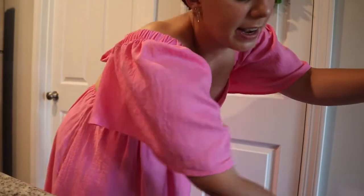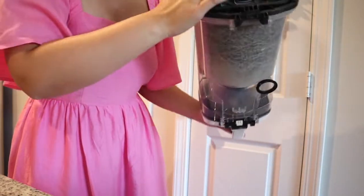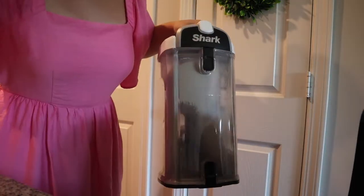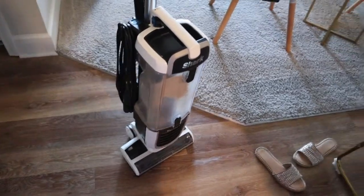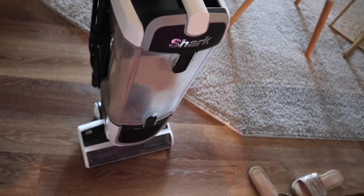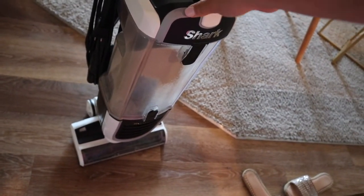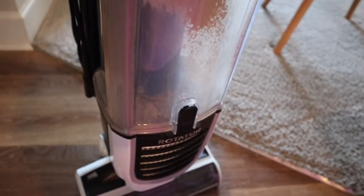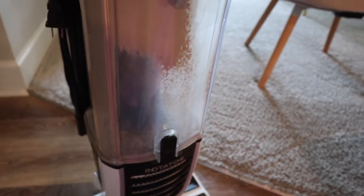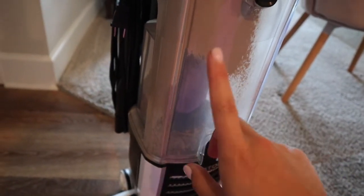I just went around and vacuumed pretty much the whole apartment. Oh my gosh, it's so nasty in the vacuum — this is really embarrassing to show you but I'm going to. I really need to clean the inside of it. This is the shark vacuum I got for Christmas — it's the one for pets and it does a fantastic job getting out all of our pet hair. We vacuum pretty regularly and that's still what it gets up each time.